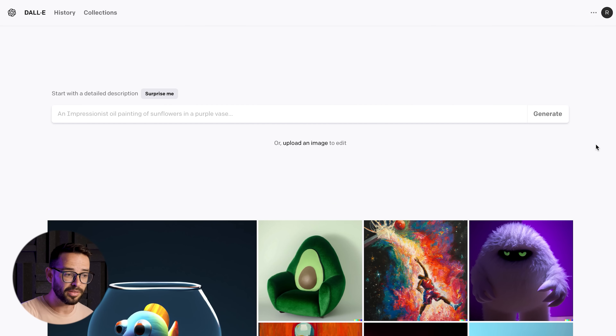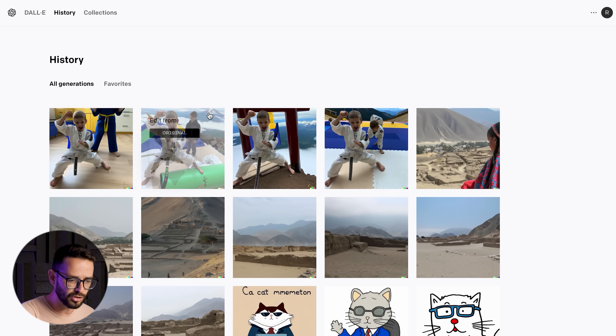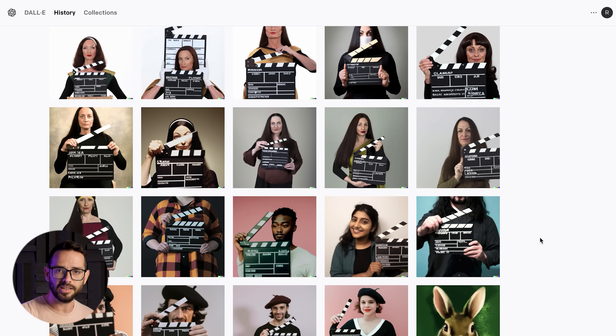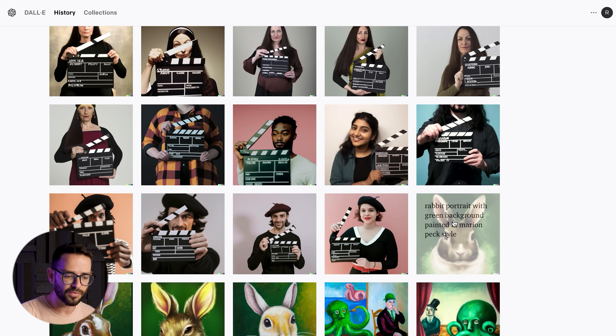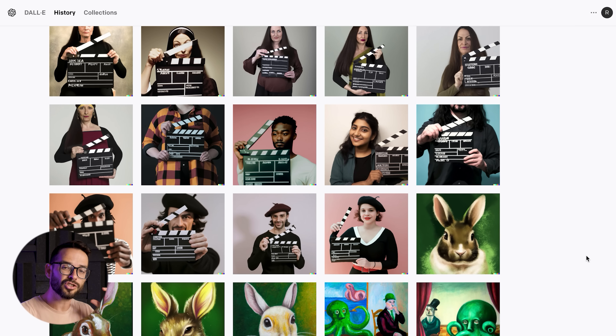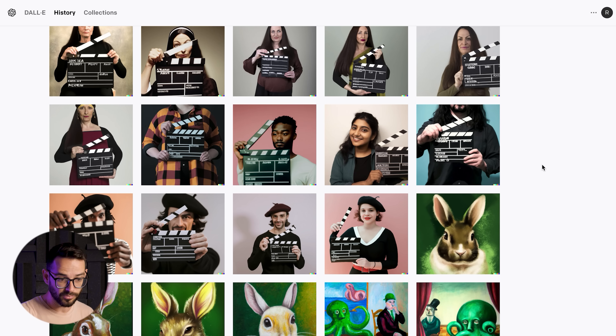The second thing with DALL-E is you can upload an image and use what they call inpainting — you can change elements in an image you already have. Some things I've used this for include stock photos I needed for projects that I just couldn't find. For example, a photo of a French artist holding a clapboard, medium shot — I just couldn't find this specific photo on stock image websites, so I went ahead and generated it for a project.